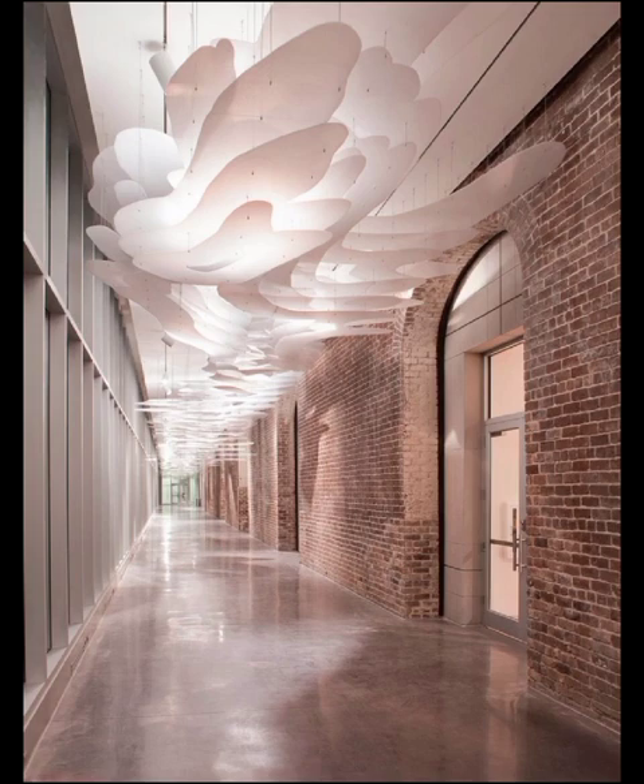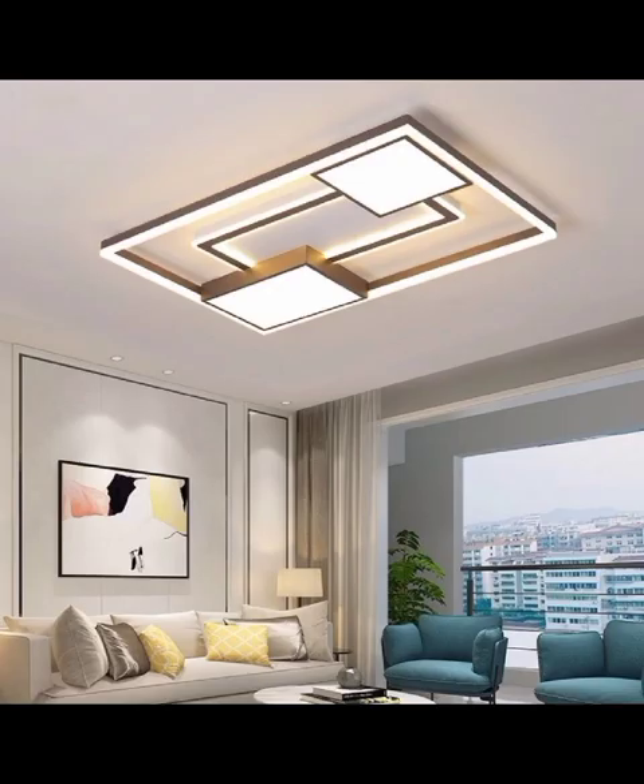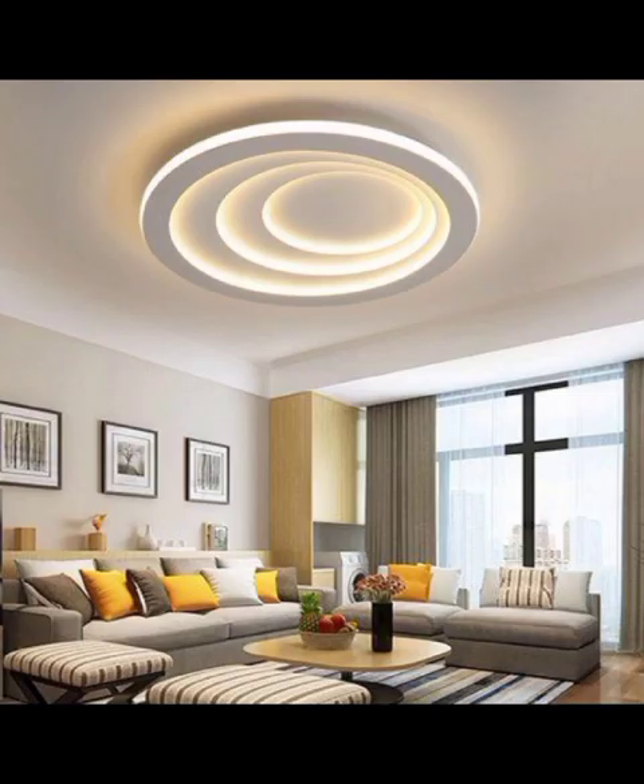Sometimes you don't need to make structural changes to transform your ceiling. Decorative finishes like wooden or metallic paints can create the illusion of completely different materials. This is a cost-effective way to achieve a luxury look.